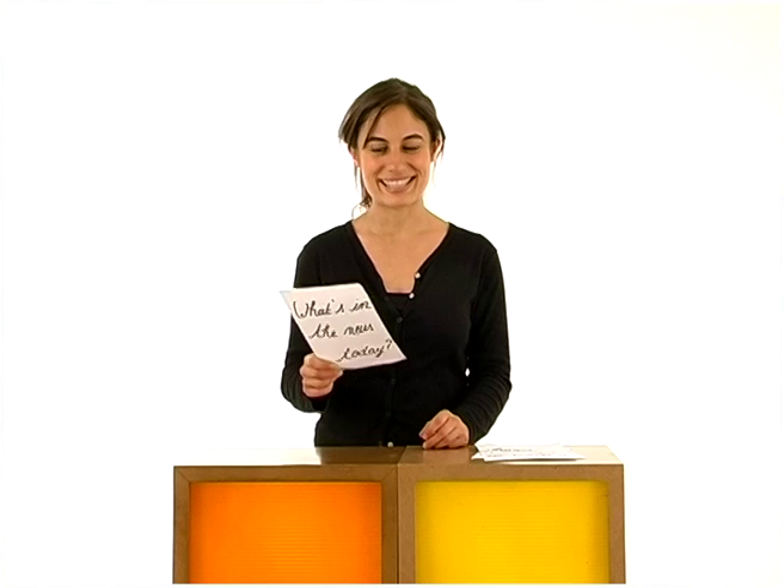Hello, this is Annabelle from What's in the News today. Welcome to your bilingual program.